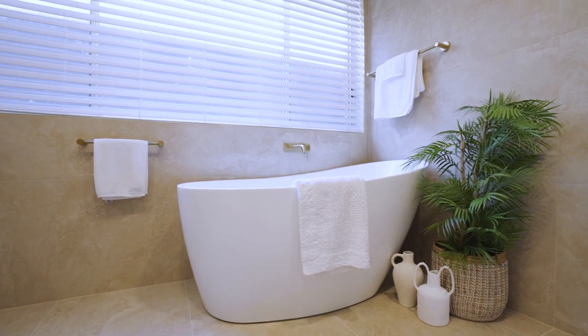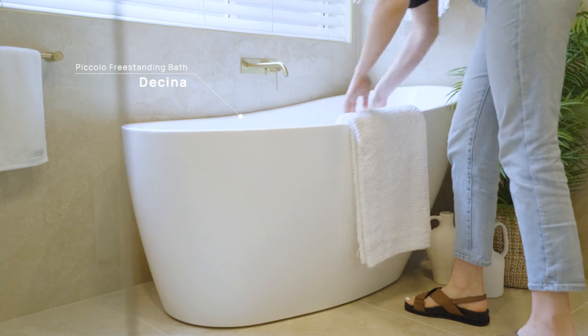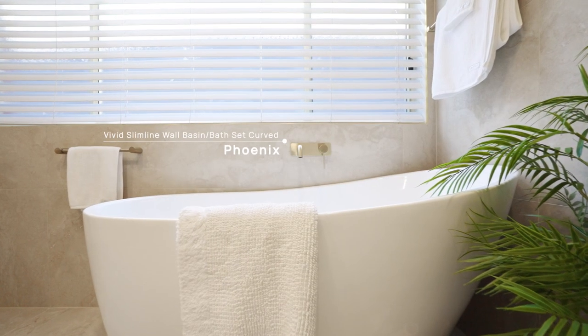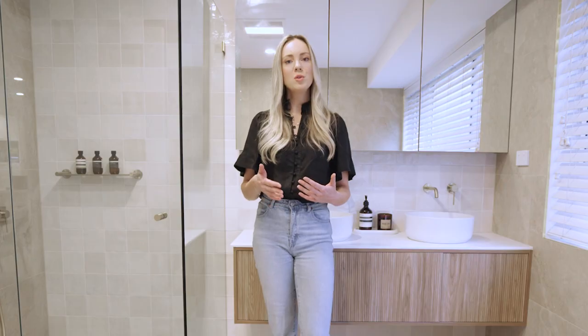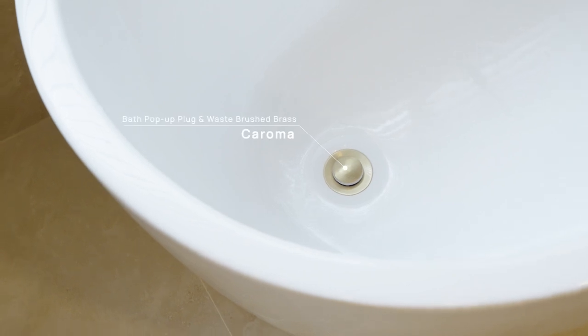No master bathroom is complete without a feature bathtub. Here we have the Adesina Piccolo Freestanding Bath, which features a subtle sloped edge and a high-reclining backrest for a comfortable yet stylish bathing experience. The Piccolo also takes up only a small amount of space, leaving plenty of room for your remaining fixtures.